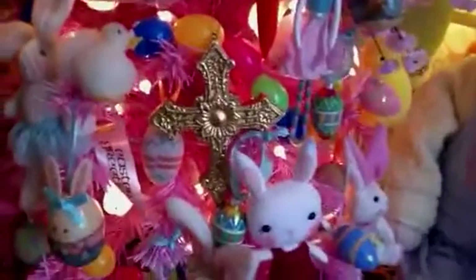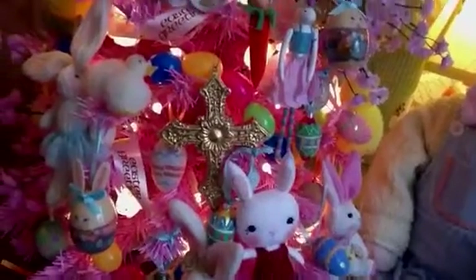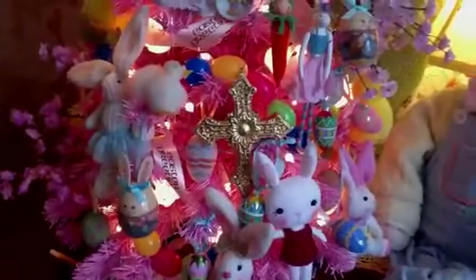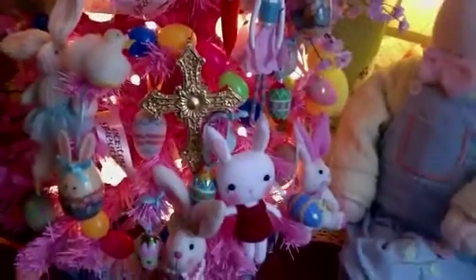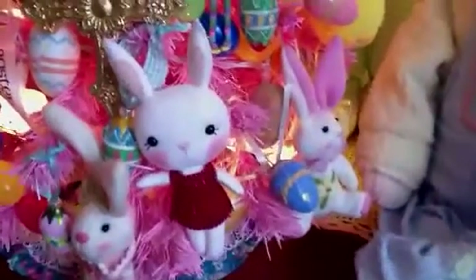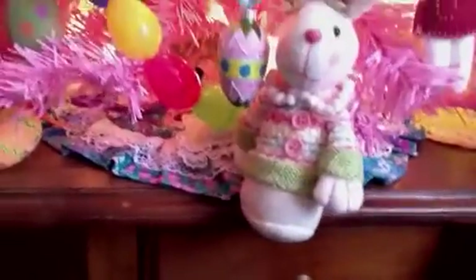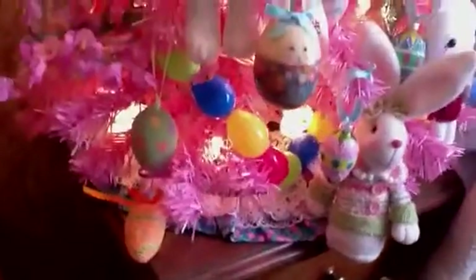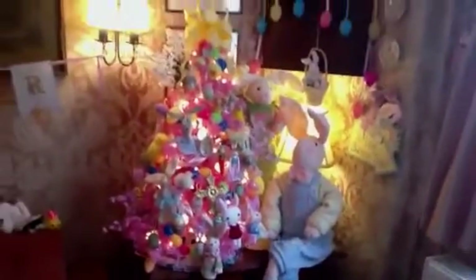Obviously being Easter, you have to have a crucifix. I'm not really religious but I think it's always nice to have a cross because if you are religious, that's what Easter is really all about. There's a lovely little handmade bunny from a craft show, and my cute tree skirt that I showed in more detail last year — I've got that on this tree this year and it's made it look really well.